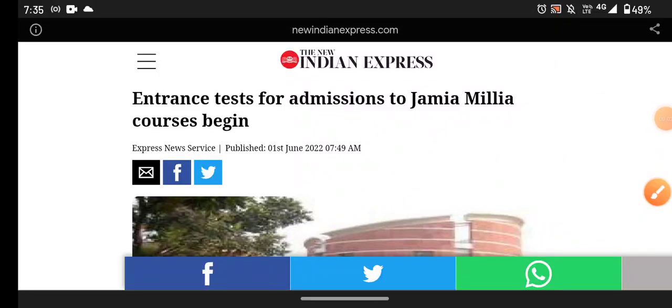Hello everyone. I am going to give you information as a student from Jamia School. In this video, we are going to cover competition level details. We are going to tell you how many forms are in the course.